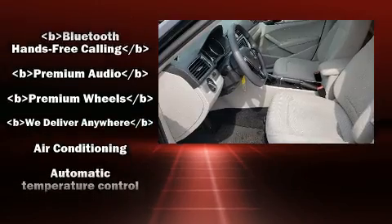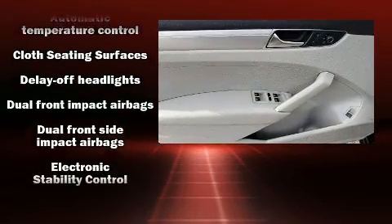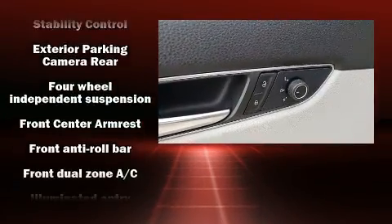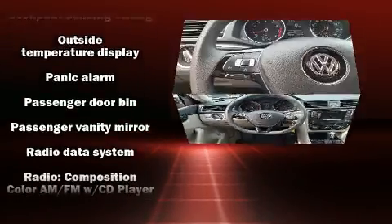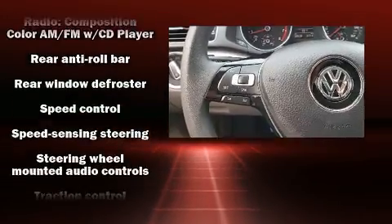Volkswagen ensures the safety and security of its passengers with equipment such as head curtain airbags, front side impact airbags, traction control, brake assist, a panic alarm, and four-wheel disc brakes with ABS. This car was designed with safety in mind, allowing you to drive with even greater assurance.